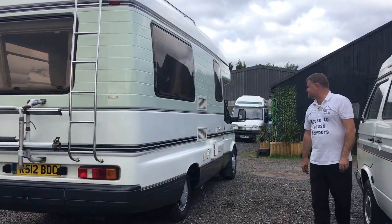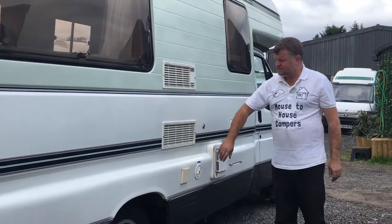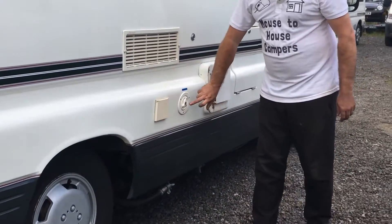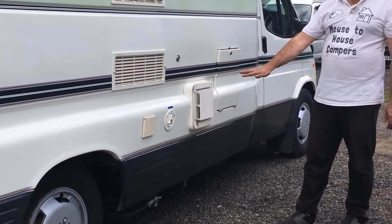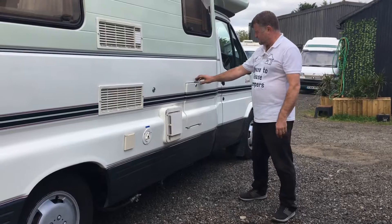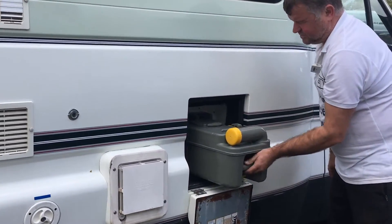On the driver's side we've got the bits for the electrics, fridge, mains electrical connection, fresh water, and the Carba Cascade flue for the exhaust fumes — for heating the hot water on gas. We've also got the Thetford cassette toilet. That's all been sanitised.